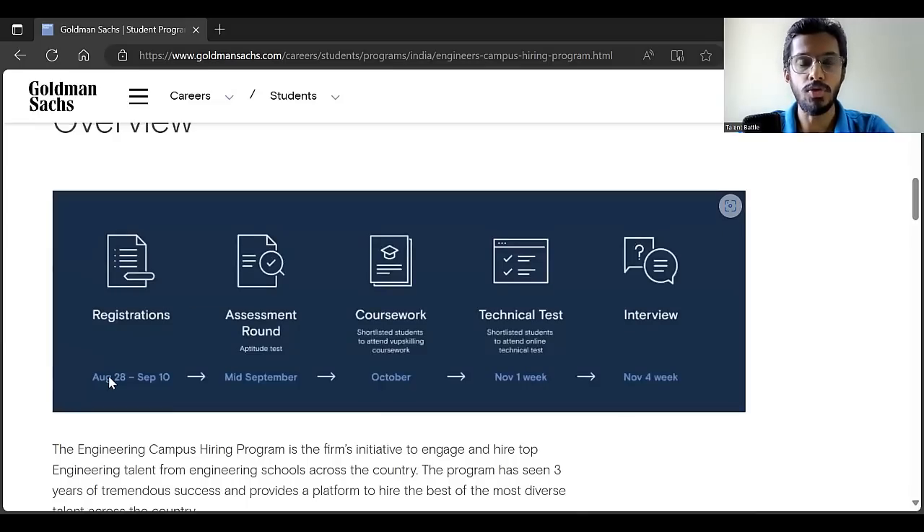Now, what is the process? First, you have to complete the registration between 28th August and 10th September. Then in mid-September, the first round — the aptitude test — will be conducted. If you crack that aptitude test, they will provide you with a coursework in October to help you upskill. Once you complete the coursework, you will get a technical test link with coding questions. If you crack the technical test, there will be an interview in November.